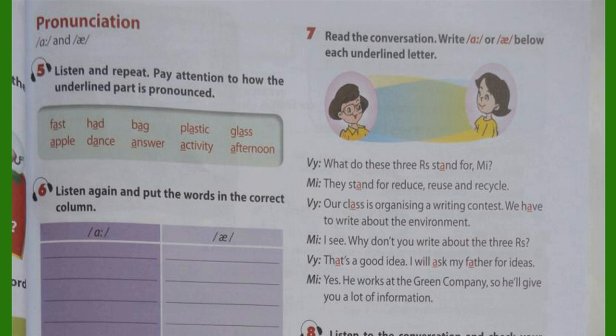Unit 11, page 51. A Closer Look 1. Pronunciation: R and A. Activity 5. Listen and repeat. Pay attention to how the underlined part is pronounced. Dance. Answer. Activity. Afternoon.